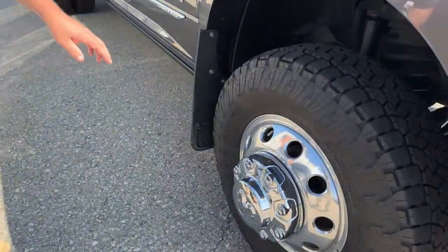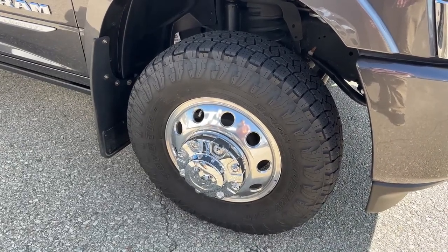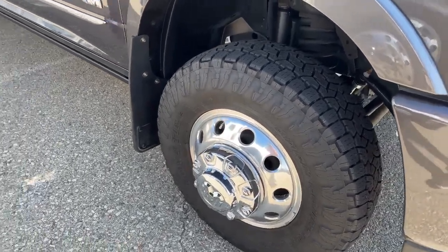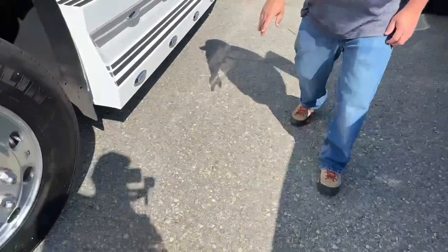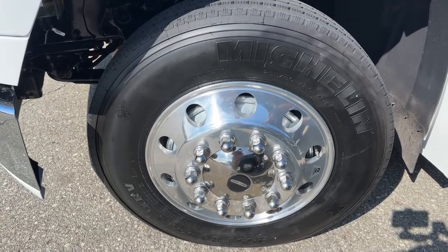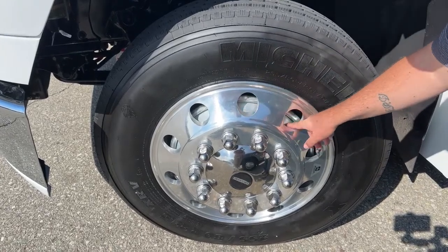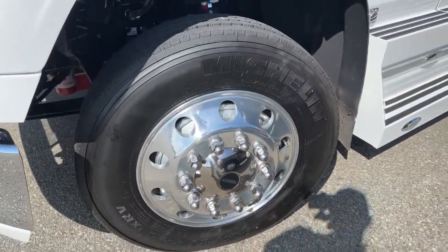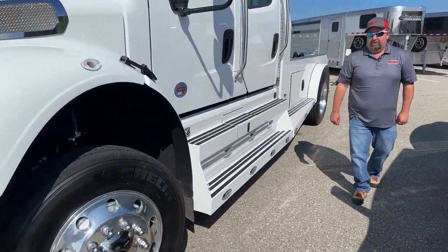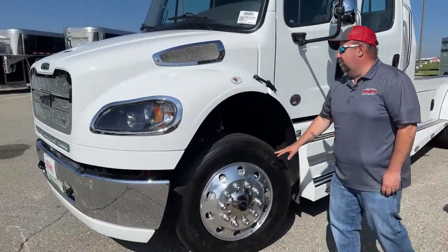Let's take a look at the tires. The pickup has Toyo LT 255/80R17s. The Freightliner runs Michelin 255/80R22.5s. Also worth noting is the additional drum on the Freightliner — those are tire balancers containing BBs and a little hydraulic oil, so as you pick up speed and gain momentum, they balance the entire rotating mass.